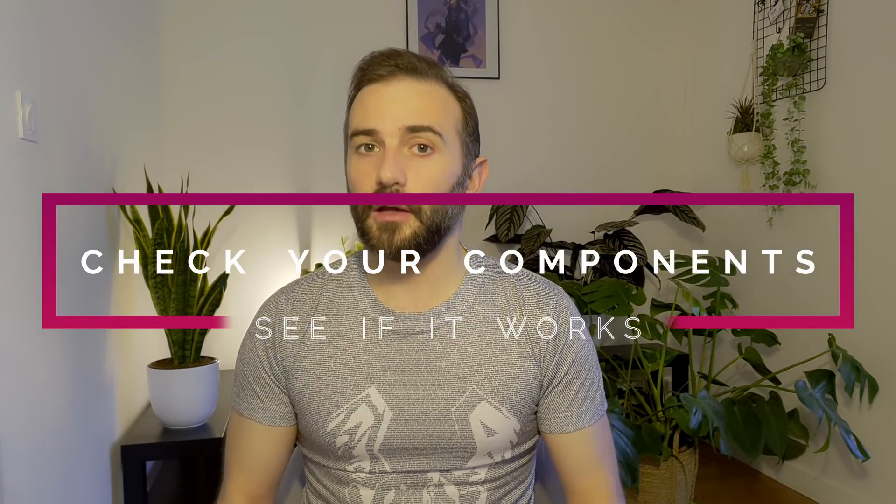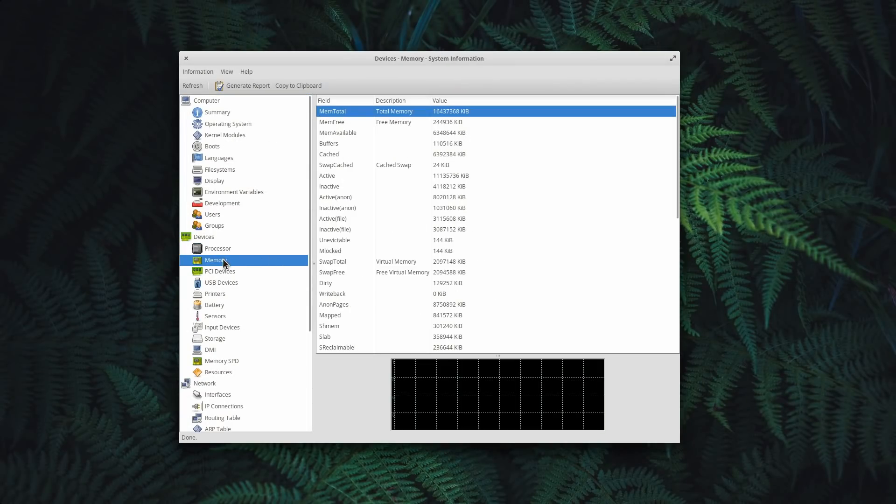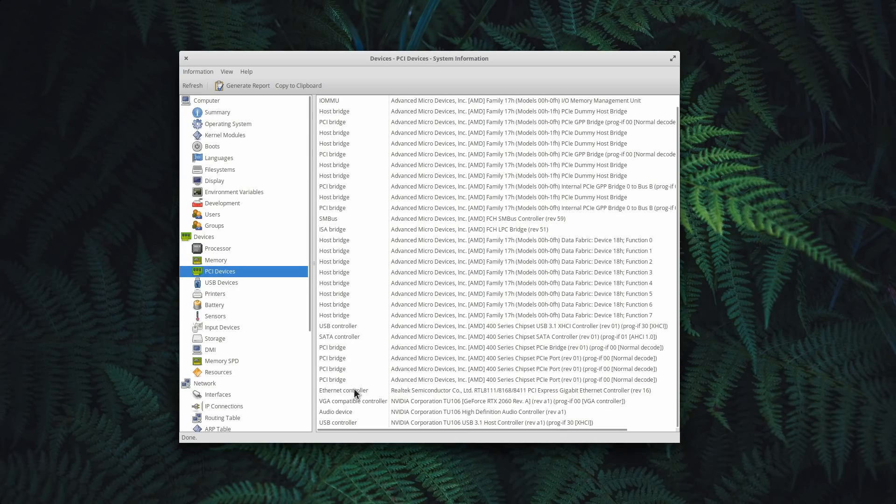The second step is to check your components online. Linux is mostly compatible with almost everything these days — it's not the same as in the early 90s or early 2000s. Nowadays, most things just work. GPUs are not a problem anymore; you've got free drivers for AMD and Intel, and a proprietary driver for Nvidia cards. CPUs, SSDs, and hard drives are not a problem. Where you might have an issue is Wi-Fi and Bluetooth. You'll want to look up the make and model of your Wi-Fi or Bluetooth chip on Google, adding "Ubuntu" or "Linux" after the model name to get a good indication of compatibility and what steps you need to take.